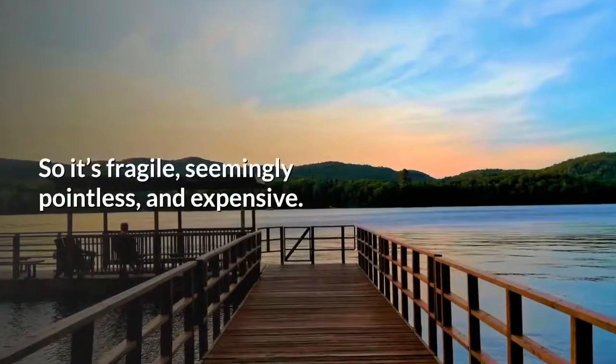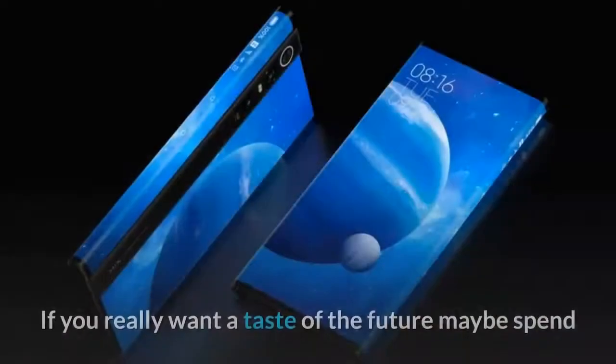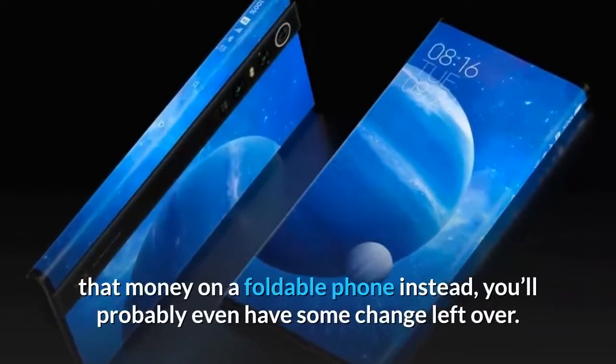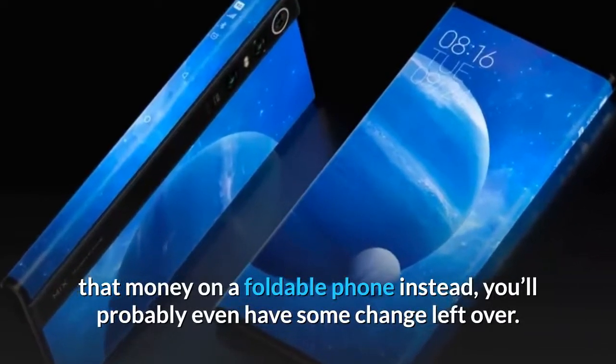So it's fragile, seemingly pointless, and expensive. If you really want a taste of the future, maybe spend that money on a foldable phone instead — you'll probably even have some change left over.